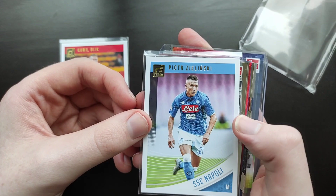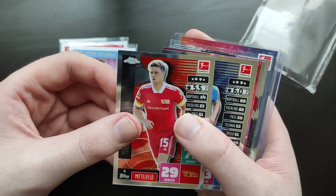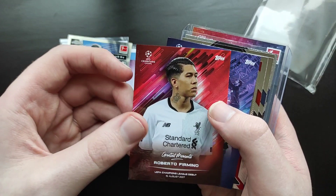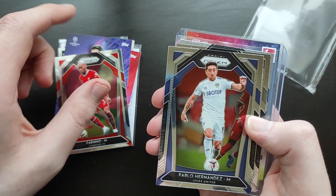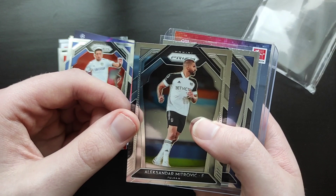We get a Zelinsky Donruss — very nice. We get a Boulter Topps Chrome, and another Topps Chrome in Hubner from Hoffenheim. We get a Champions League Greatest Moments Roberto Firmino, a Champions League Teammates Alisson Becker from Liverpool, a Fabinho for Liverpool Panini Prism — heavily Premier League themed. We also get a Pablo Hernandez Prism for Leeds United — though of course he's been released by Leeds in the summer. We get an Alexander Mitrovic for Fulham, and a Ben White rookie for Brighton, which is not a bad one to get.